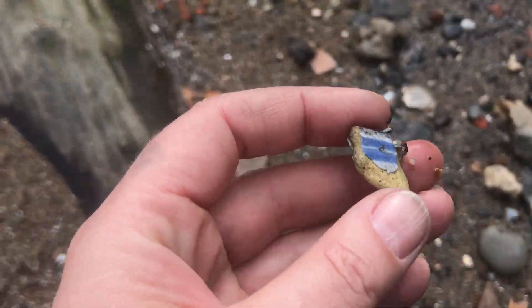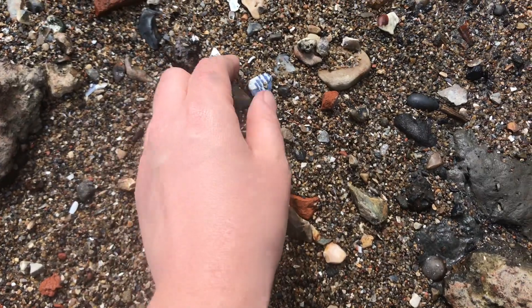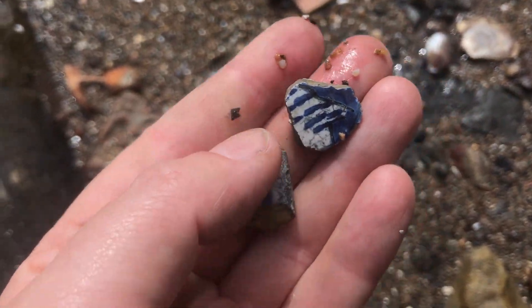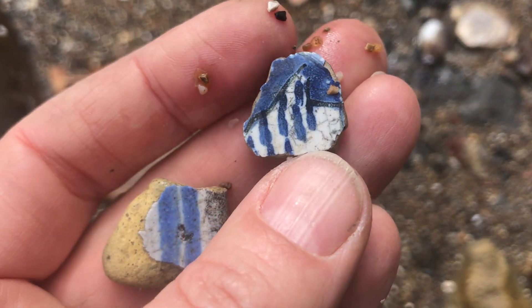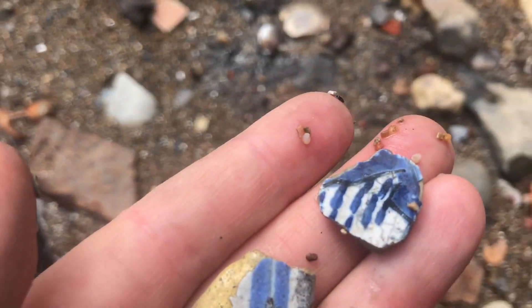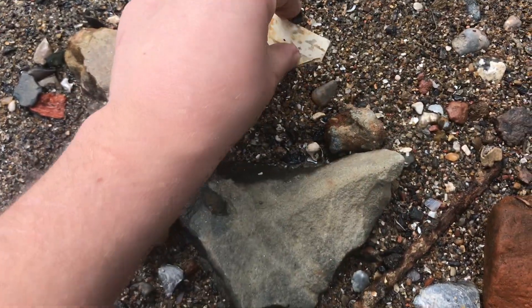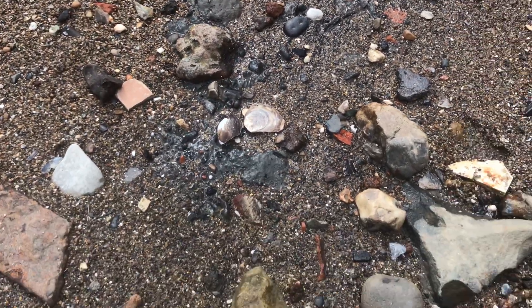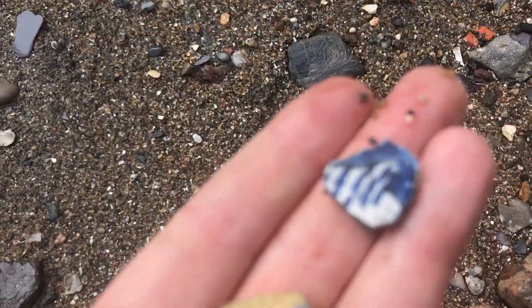Sometimes you get bits of Delftware that turn up like London buses - none for ages, and then two at once. A more lovely blue and white. You can see the real maker's marks in that where they've applied the decoration. A little supply of Delftware has washed out here recently and now we're reaping the tiny rewards. Very sweet though.